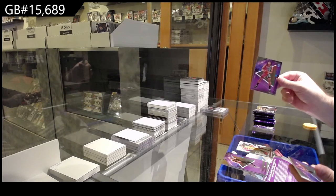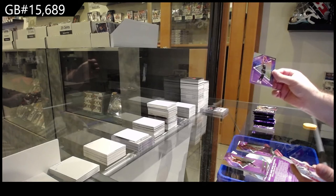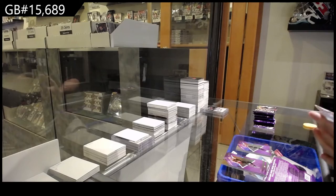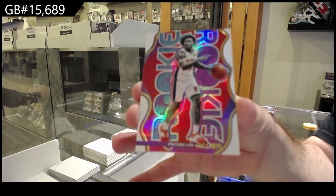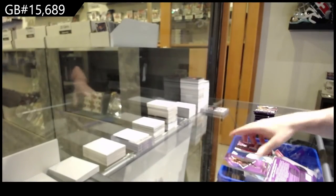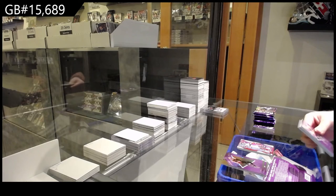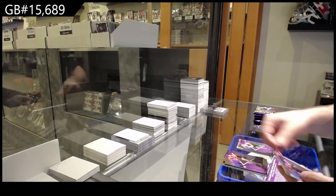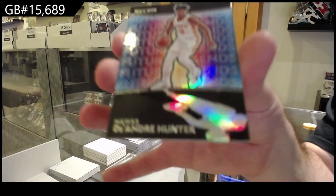A rookie of Achewa for the Heat. We've got a Clark — are they refractors? — for the Grizzlies, and a number 199 for the Pistons of Lee. A rookie of Meryl for the Bucks, Brooks for the Grizzlies, and a Future Legends of DeAndre Hunter for the Hawks.